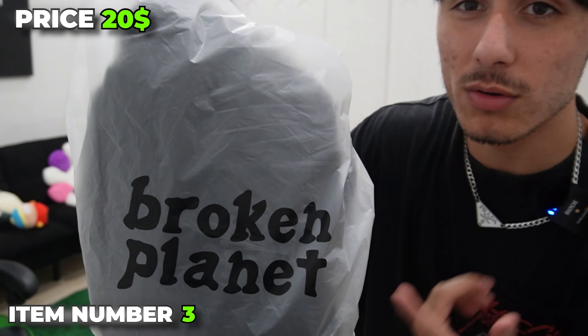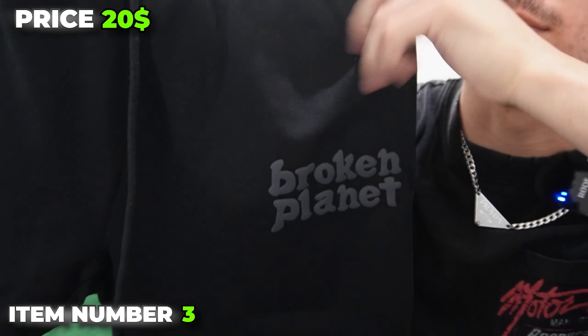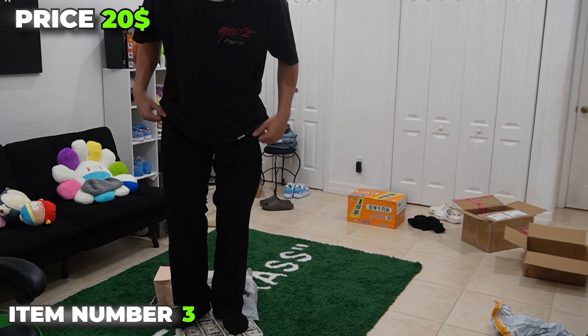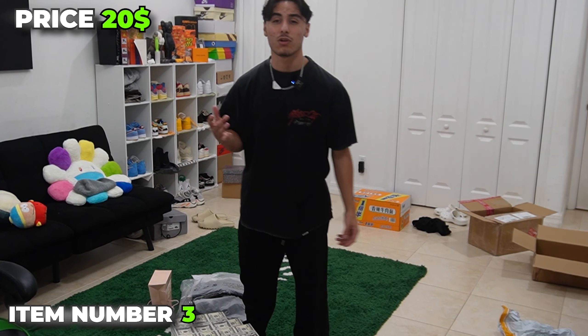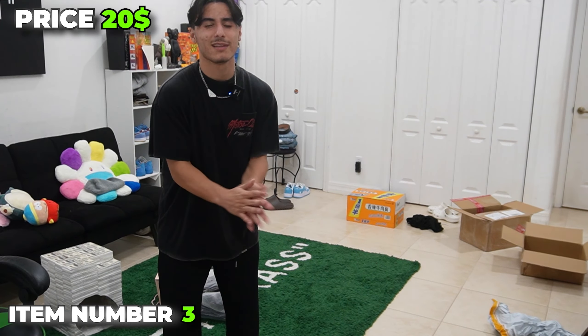Item number three, we have some more Broken Planet. Are you seeing a theme? Here we have the basic Broken Planet branding — that's obviously going to be puff print. We do get them straight fit, but let's try them on. These are really baggy. So if you buy anything from Rep Dog, please size down. Overall though, I'm going to give them like a 6.